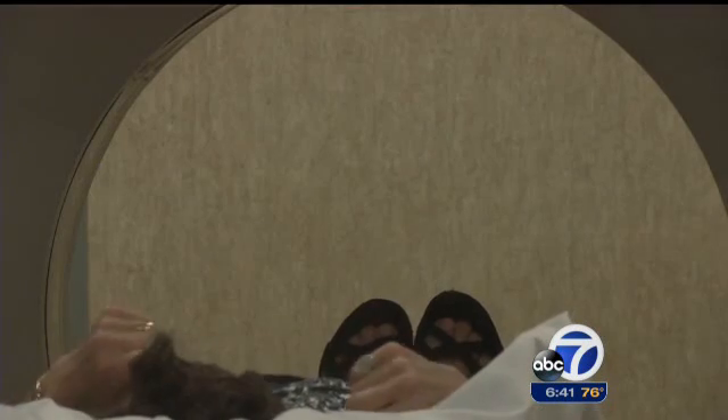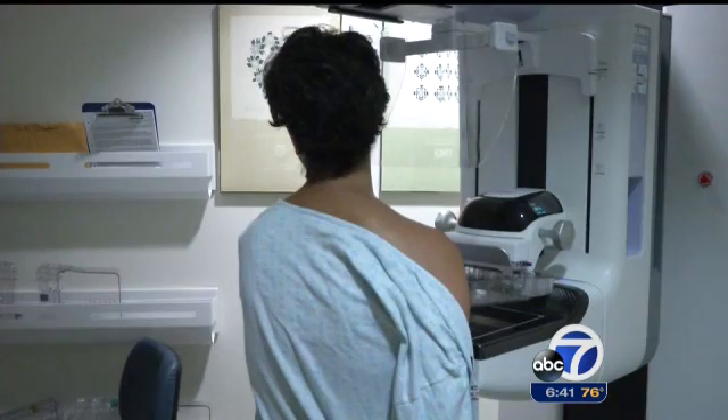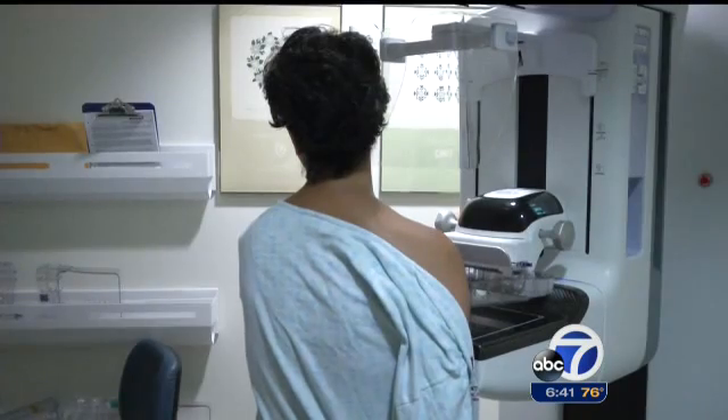Eighty to ninety percent of nodules found on ultrasound will turn out to be nothing. Another choice, MRI, is extremely effective for the highest risk patients, but can also produce false positives. Dr. Esserman believes tomosynthesis has practical advantages for widespread use — it'll probably be the easiest to disseminate, and won't have anywhere near as high a false positive rate.